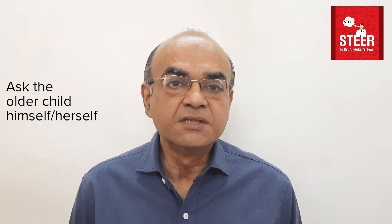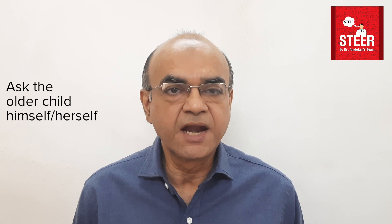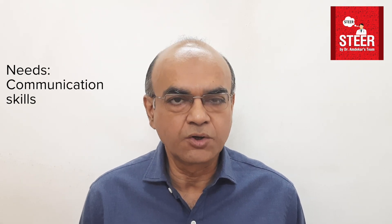In older children, they themselves can add crucial bits to the history and give us a truer picture. In a recent video, Dr. Amdekar has already outlined the communication skills required by all doctors.